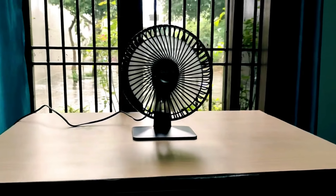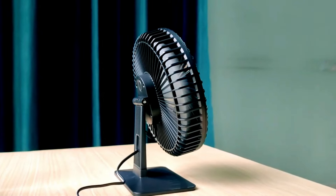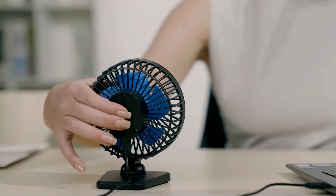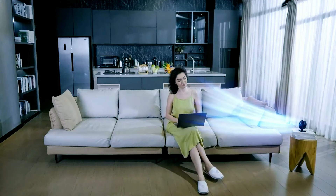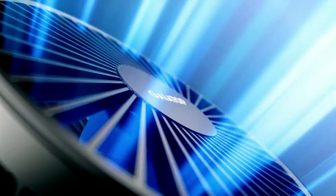Another handy feature is the adjustable tilt angle, allowing you to direct the airflow precisely where you need it. Plus, it conveniently operates via micro-USB for power. Whether you're a student or a professional, this desk fan is a must-have gadget to stay cool and comfortable during the sweltering summer months.